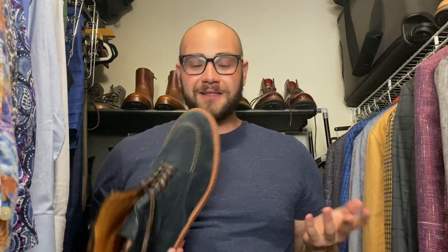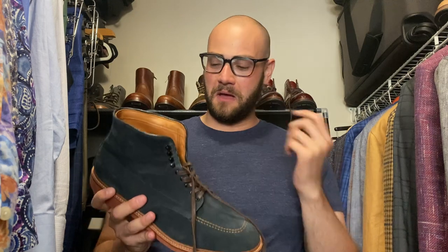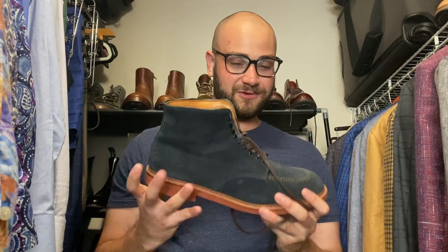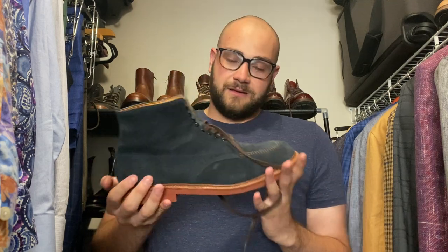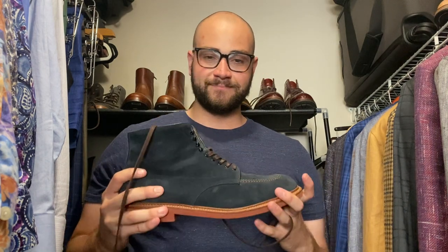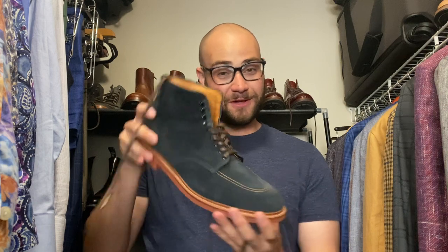Alden Indy boots — you're not a boot guy unless you've got a pair of Indy boots. I got these a couple months ago near my birthday from the Lafoe collab in like a navy suede. I wore these for 25 miles in New York City — the brick red soles are super comfortable. I had no problem with these boots at all. Good job Alden.